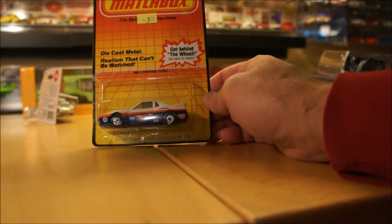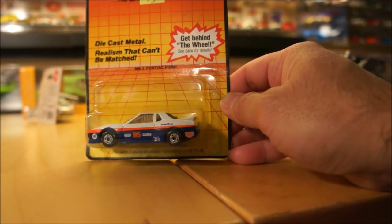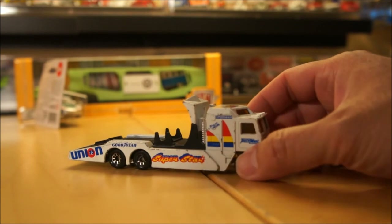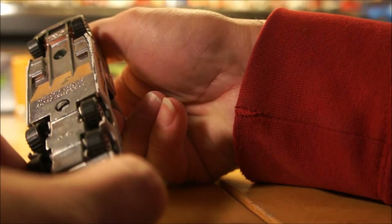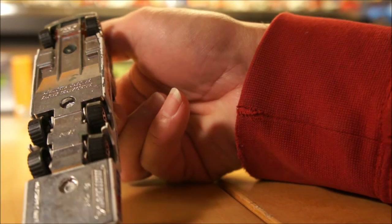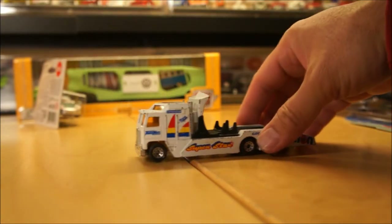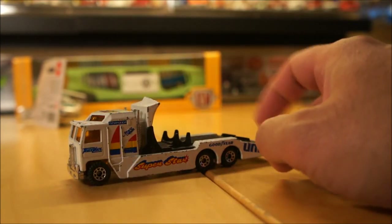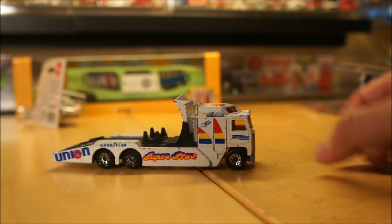I also found this at Ernie's today — the Matchbox MB2 Pontiac Fiero. I thought that was a kind of neat find. And this particular piece I got through a trade with Brent, also a club member. The official name on the back is Kenworth Cab Over Racing Transporter. It has a 1983 date on it — so it's from that era. Very cool piece. It has some nicks and dings so I'm deciding whether to leave it as-is or strip it down and repaint it. Thanks Brent.